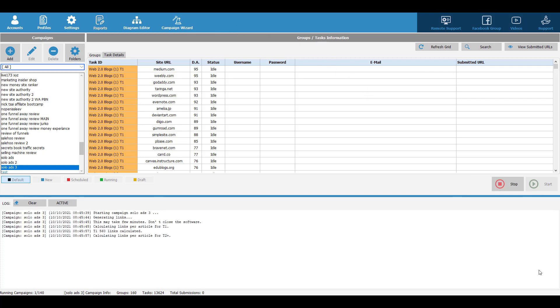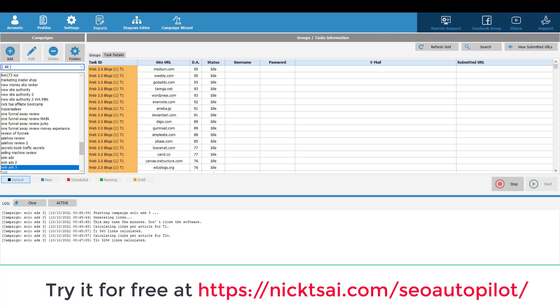That's how you can use SEO Autopilot to rank your website and also to rank your YouTube videos. I hope you enjoyed that. Be sure to go to nickzai.com/SEO-autopilot to sign up for your free trial. I will see you soon in the next video.